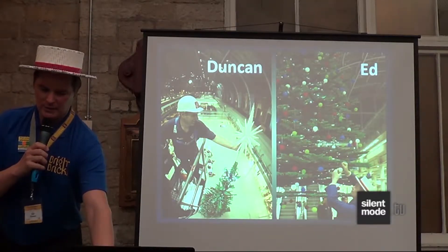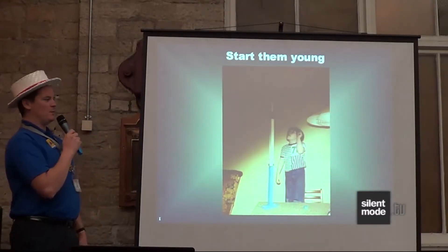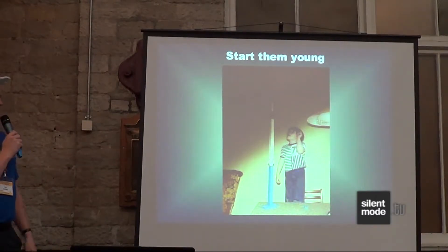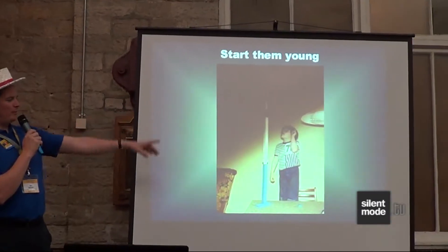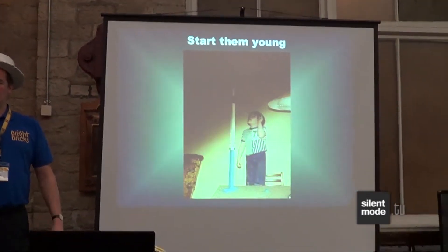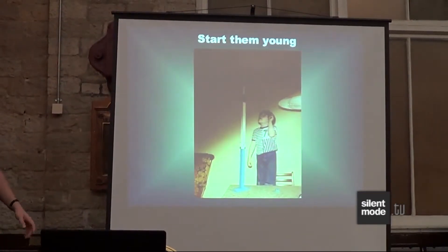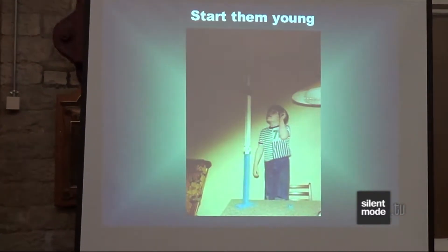What I'm here to talk about today is how I ended up doing this. I started quite young — I'd already been building Lego for about two or three years by the time this picture was taken in 1978 when I was six. That was me with my model of the CN Tower in Toronto, Canada. At the time I thought it was amazing; these days it's okay, but for a six-year-old that's quite good.